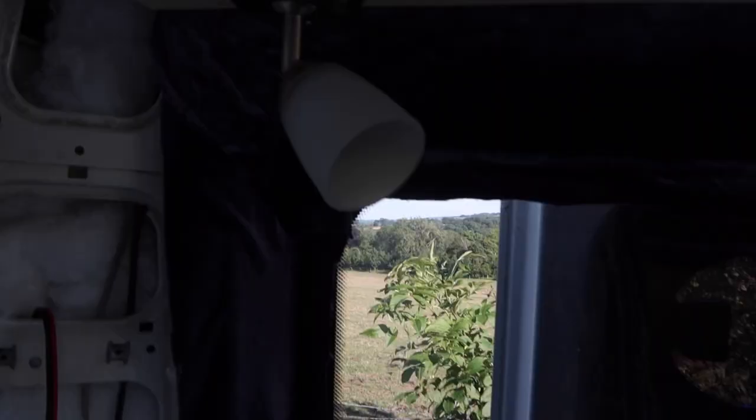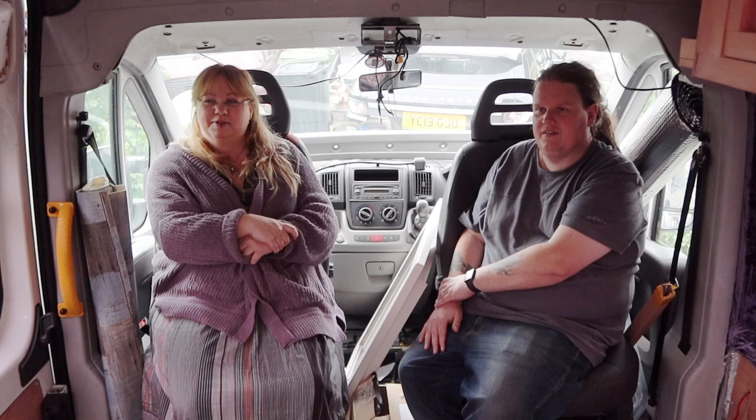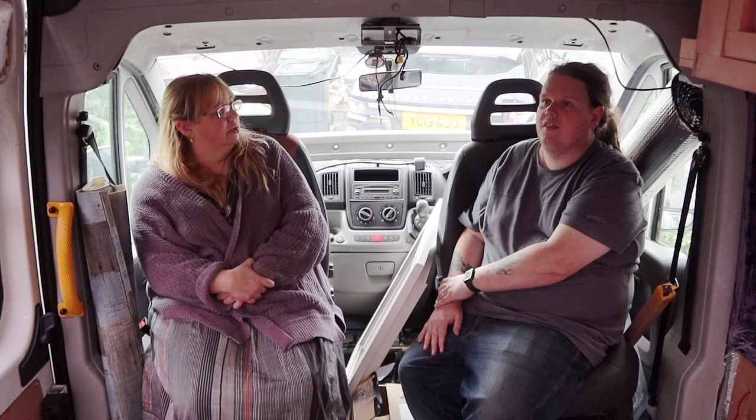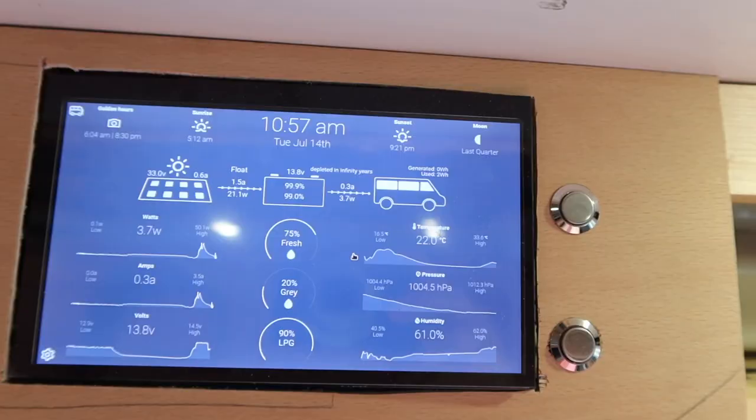Once the cupboards were up we fitted some reading lights to go over where the bed will be. It took us a long time to find those - they're nice and easy to fit but finding the right ones was hard. We would have preferred something a bit more traditional looking really, they do feel a bit modern and out of place, but they serve a purpose and they all work well. Then I fitted all the switches and the monitoring system.